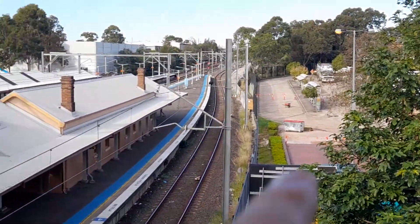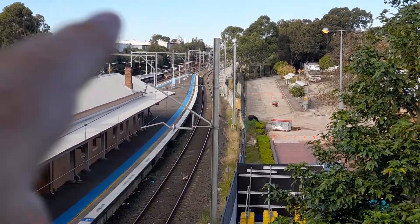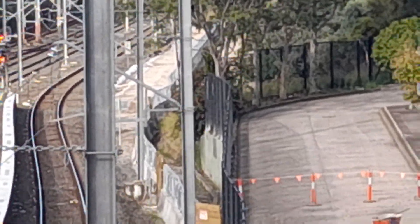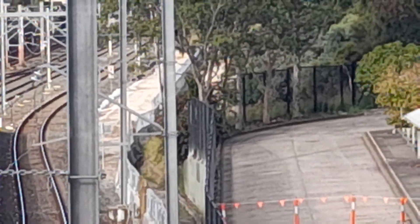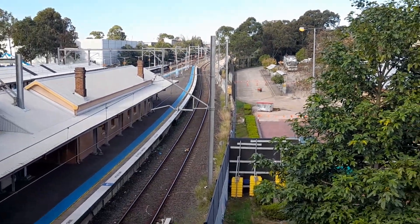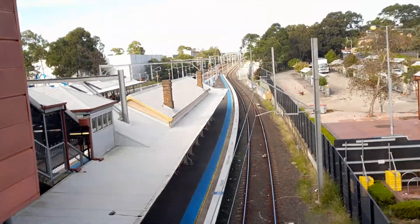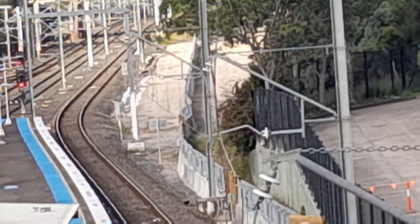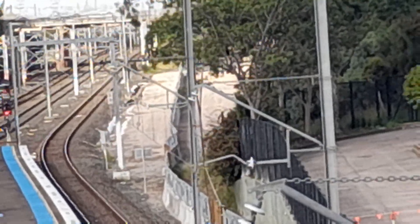If you look way up the top, there's a double road being built. It comes right through the top of Glossop Street. Can you see it? It's a road with a divider in the middle.